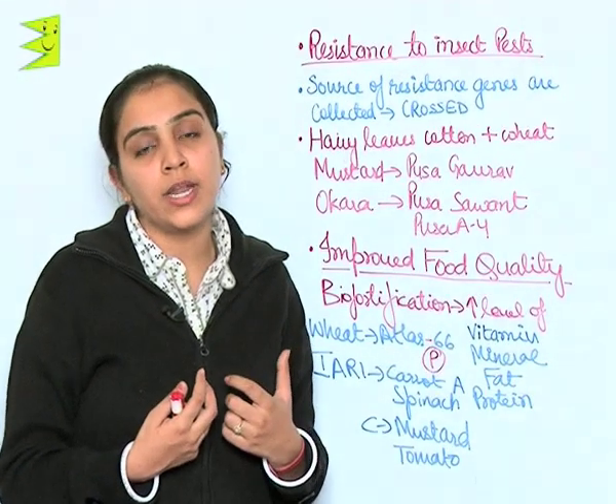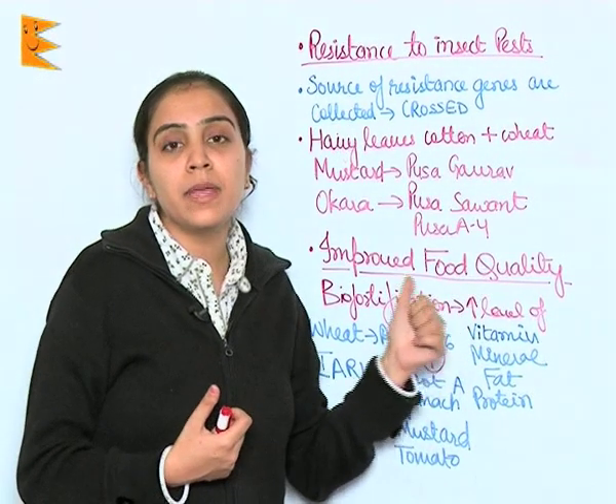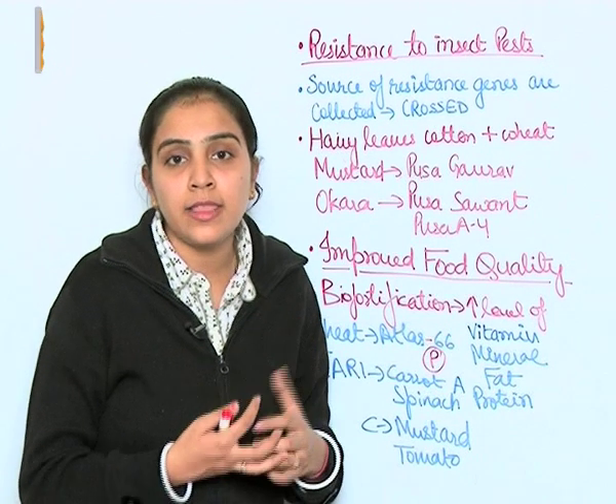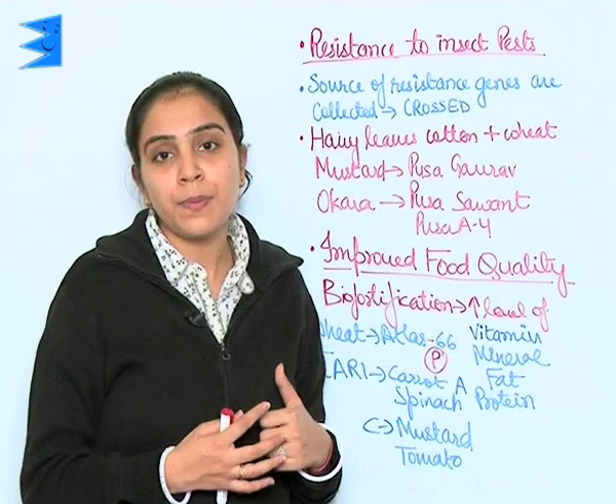Plant breeding is done to improve the quality of food so that every vitamin, mineral, protein, and fat is incorporated in the food material and is available to people across the world.